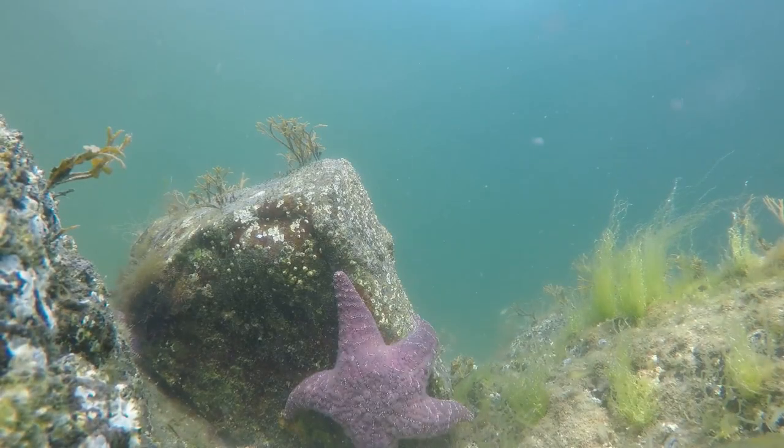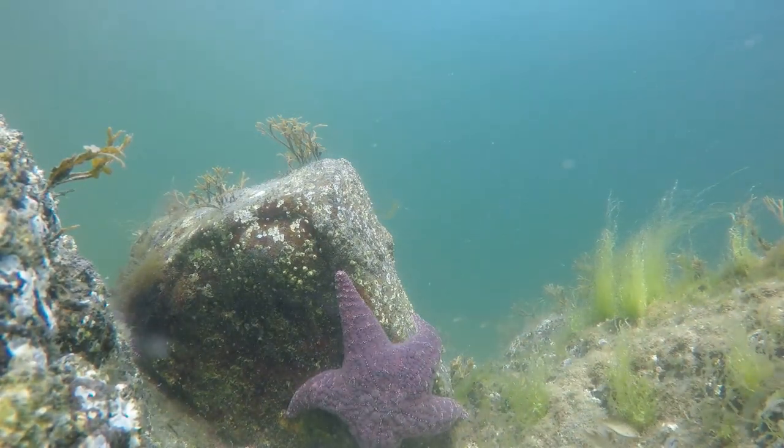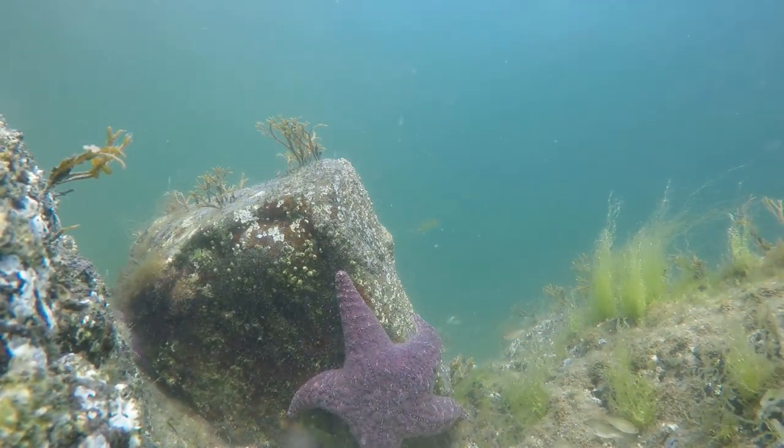This makes the purple sea star a keystone species, meaning that an ecosystem can change drastically if their population declines.